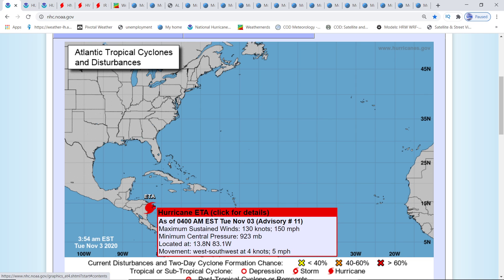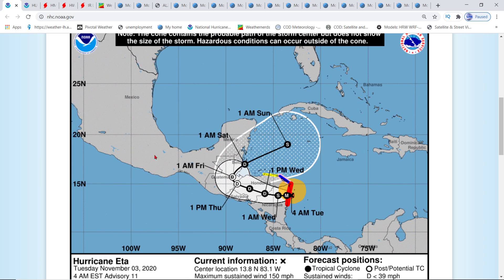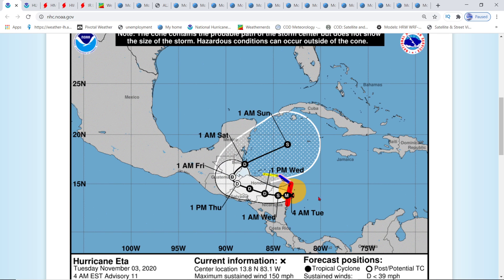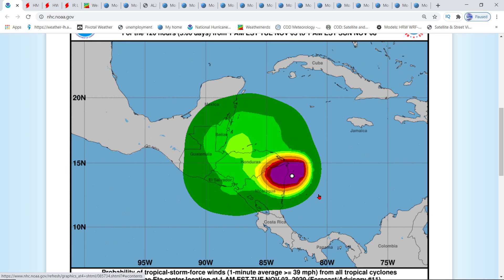As of the 4 a.m. update on Hurricane Ada, it has rapidly intensified. It is still 923 millibars and still 150 miles per hour — a beast. According to NOAA's track guidance, it's going to drop from a major hurricane down to a tropical storm, quickly degrading. After it passes Belize, it becomes a depression and then a storm towards the Caribbean.